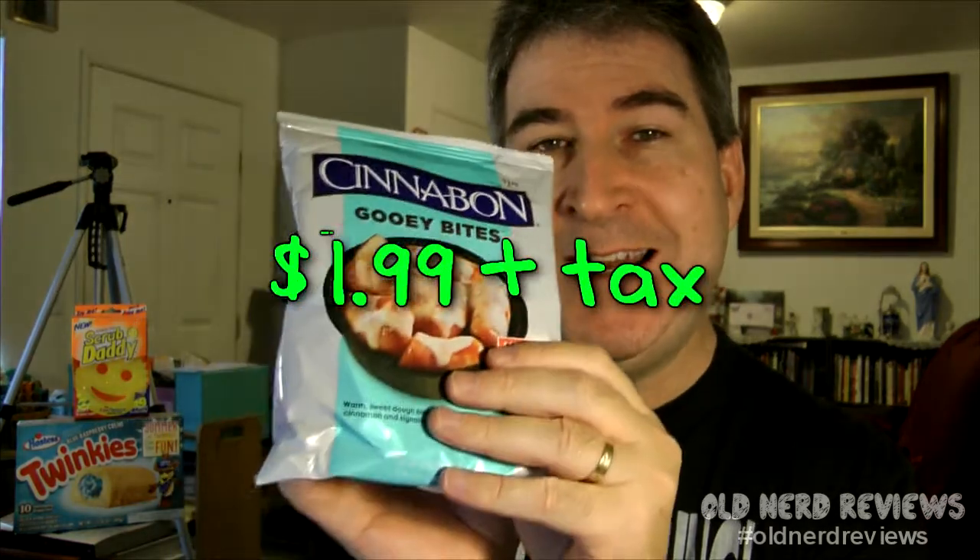You just stick these in the microwave if you've got them refrigerated for about 30 seconds and they come out all nice, hot, gooey, and yummy — supposedly. Got these for $1.99.